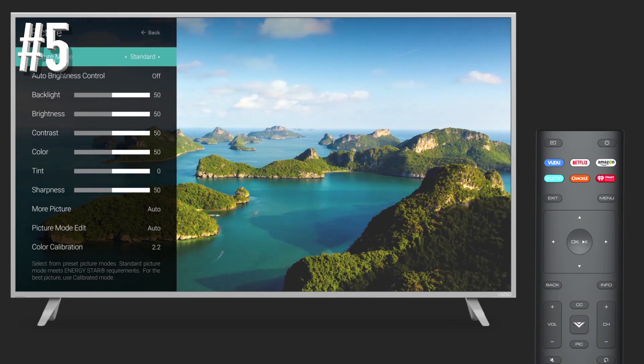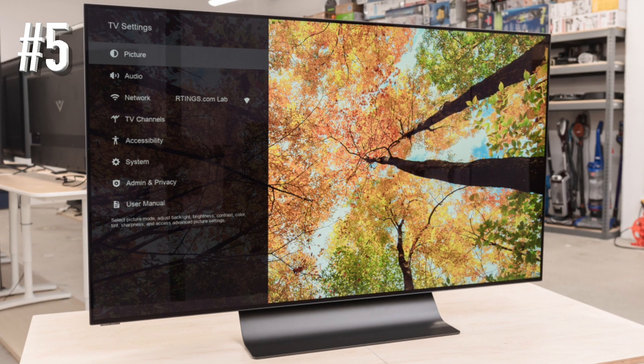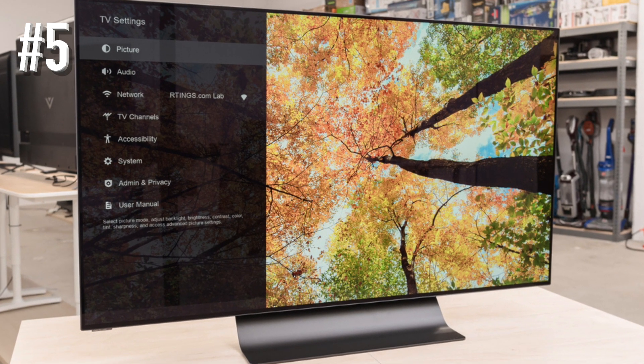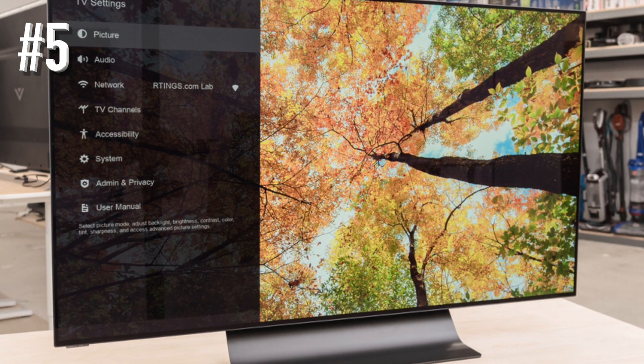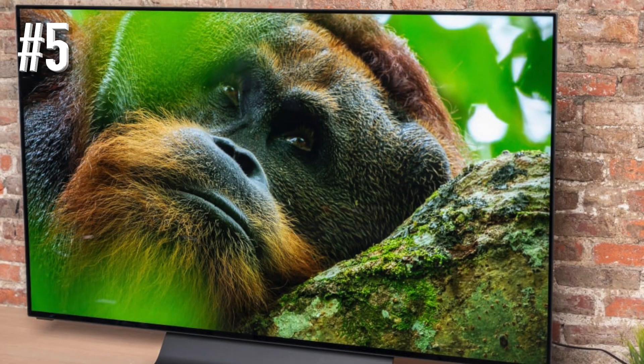Combine all this with an improved remote control design and great sound with better-than-average bass, and you've got one of the best TV values of the year, and the easy pick for affordable OLED TVs.